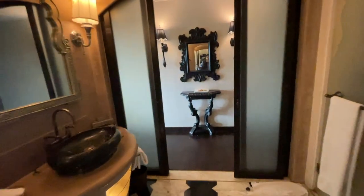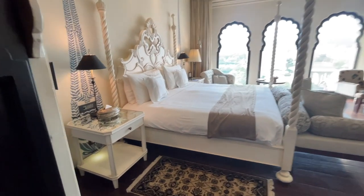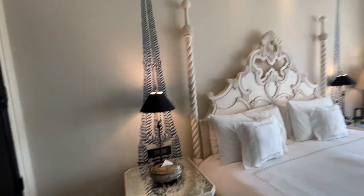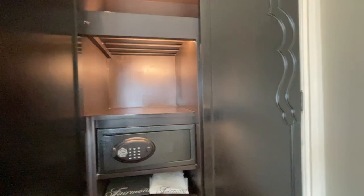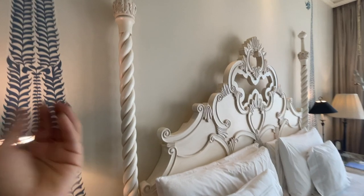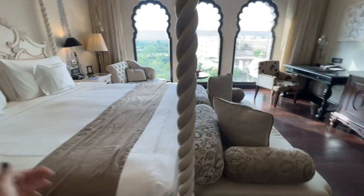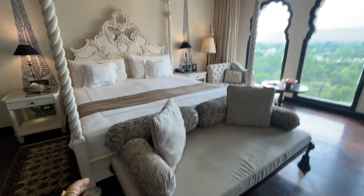Now let's go further towards my room. This is my beautiful room — look at everything. There's this beautiful lamp and I think this is a wardrobe to keep your stuff. They have a beautiful bed and also this wooden fan. And this is a seating area in front of the room.